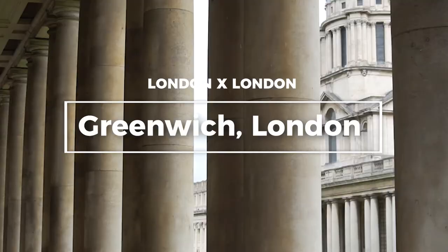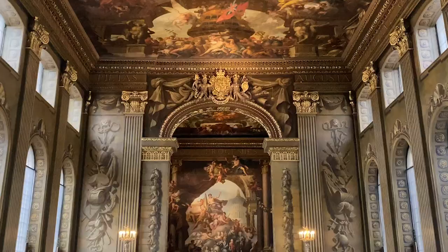It's Juliana from London by London and today we are going to be exploring Greenwich. Greenwich is one of London's not-so-hidden gems. There's a wealth of museums and sites to see, so enough talking from me — let's go and discover.